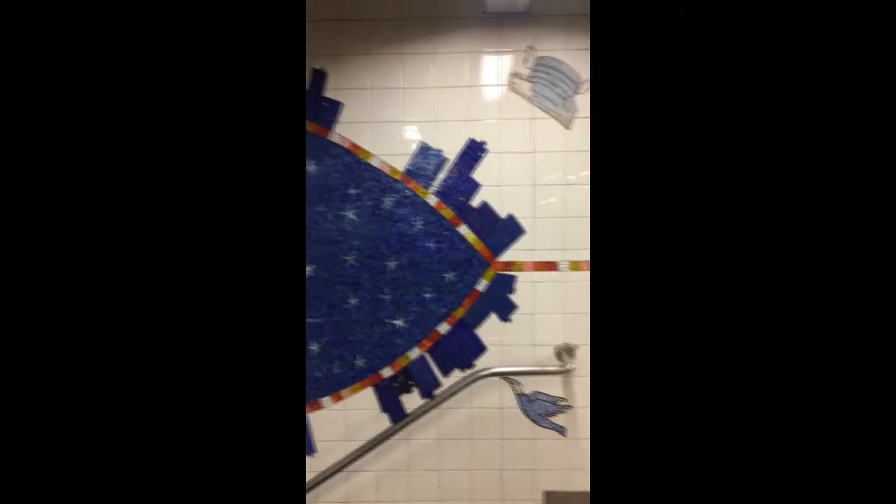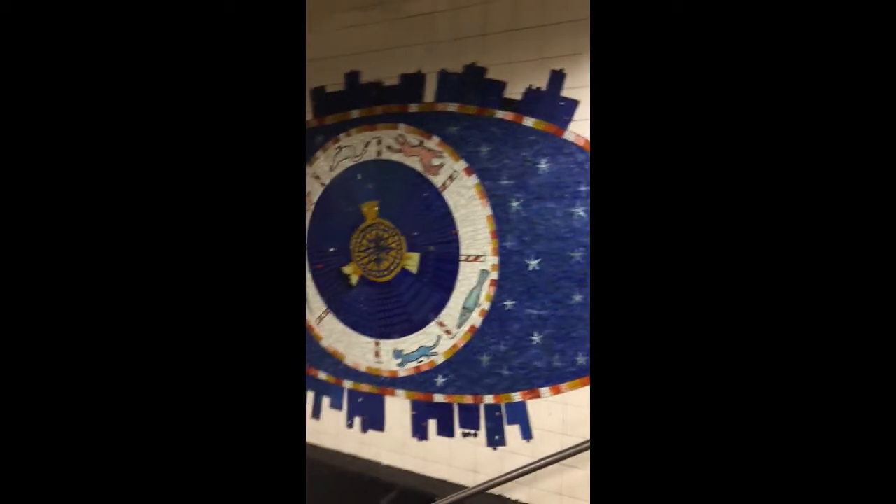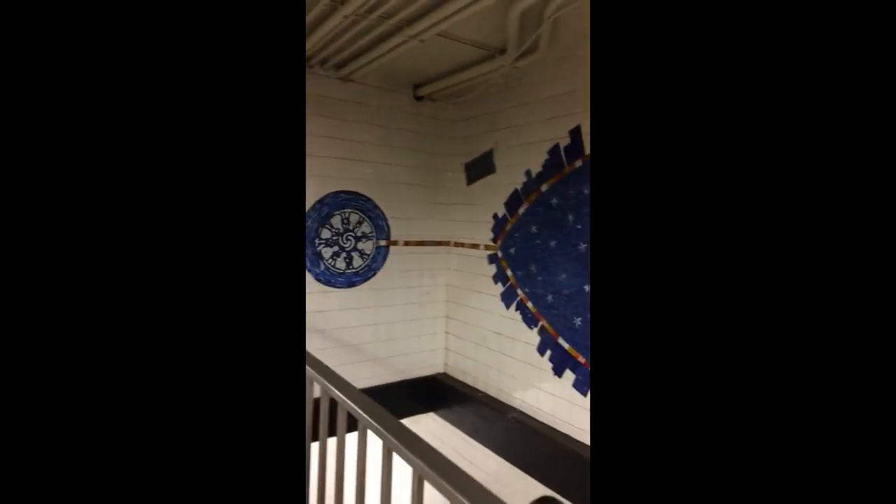To me the blue mosaic represents night. It's the end of the day — the buildings and magical animals begin to leave their positions on the carousel and fly home. The children, adults, and musicians have all gone home.